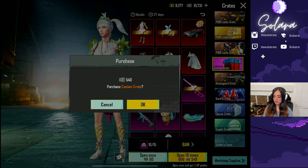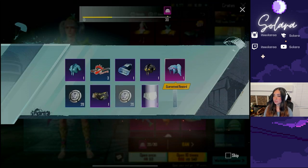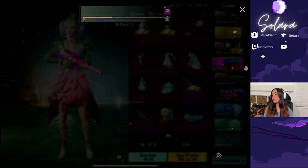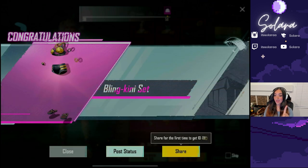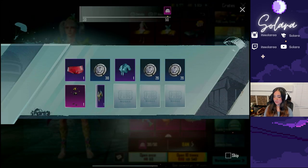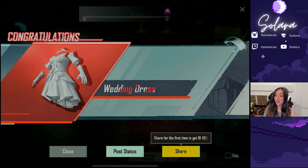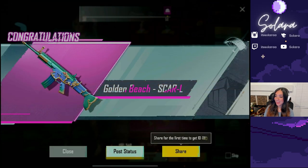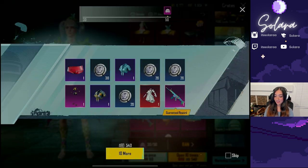First 10 spin — not great. Custom crates are really hit or miss; you will get mythics that you don't want. First reward, we got the ultimate dancer cover. Keep going — we got the blinkini set, I'll take it. Hey, we already got the wedding dress mythic outfit and the golden beach scar-L! That is a crazy pull!